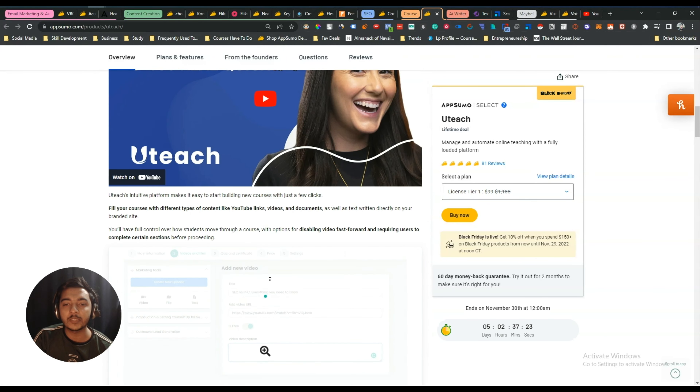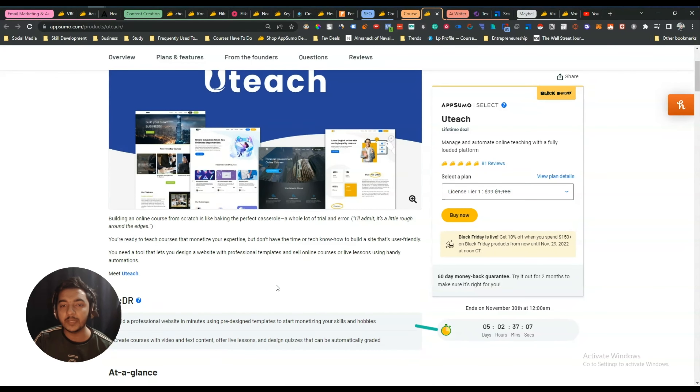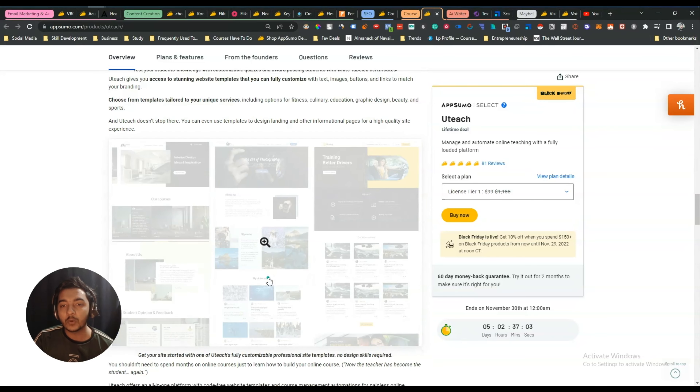Next, for course tools, I am getting Uteach as my LMS. I have reviewed Uteach on this YouTube channel before. Previously I missed their AppSumo deal, but this time they are back on AppSumo for five days, so I will definitely get the Uteach lifetime deal for the courses I plan to create in the future.